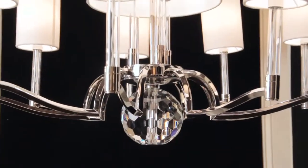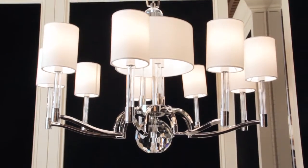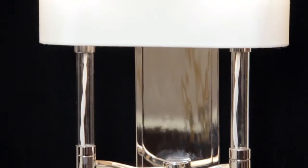The Waterloo family consists of three-size pendants and a semi-flush fixture, a six-light chandelier, a nine-light chandelier, and a two-light wall sconce. The Waterloo family is a great example of both fine design and details.